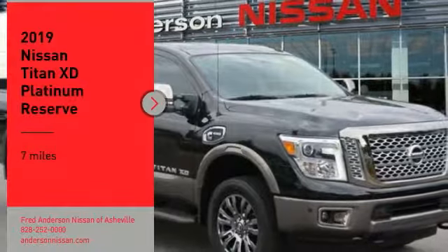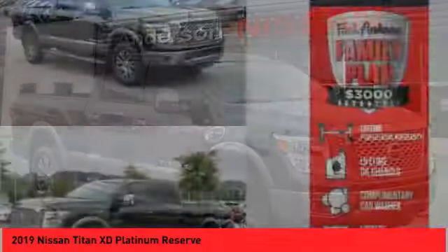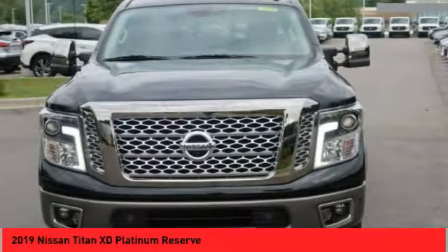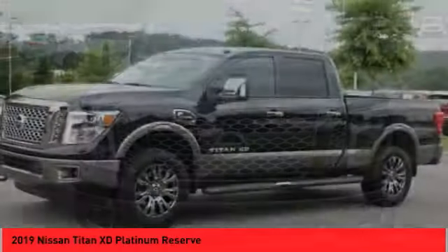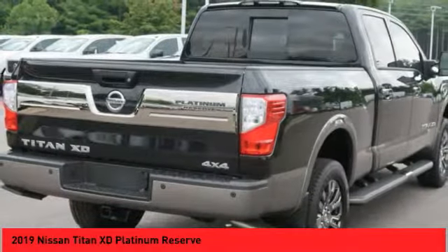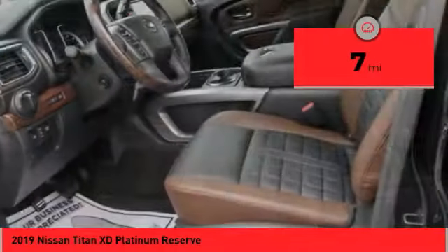We are pleased to show you the 2019 Titan XD. The powerful Nissan Titan XD provides a heavy duty capable vehicle with a very pleasant driving experience. Innovation within the Titan XD stands out and rounds out this fantastic truck. This vehicle has less than 100 miles.